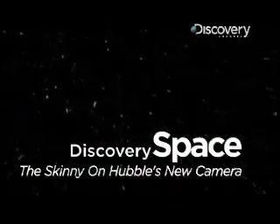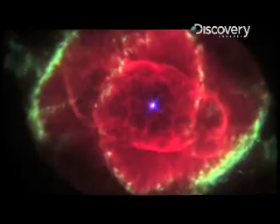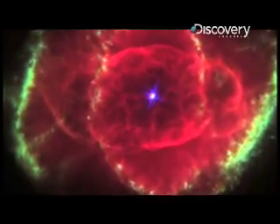The Wide Field Camera 3 is going up here soon. What's so special about it? This will be the first camera on board Hubble that's able to observe all the way from the ultraviolet, through the visible and red wavelengths of light, and then on into the near-infrared.